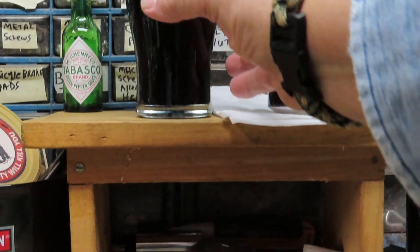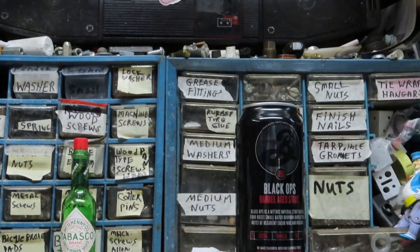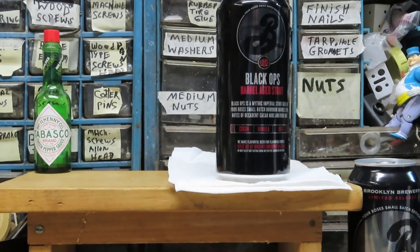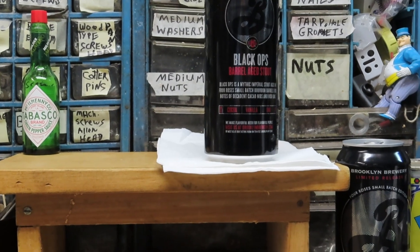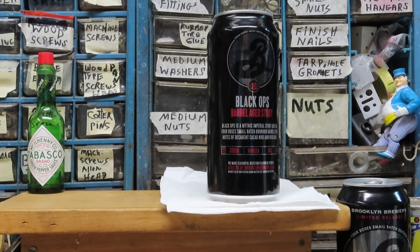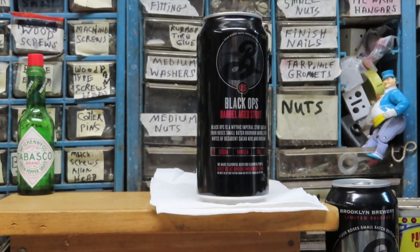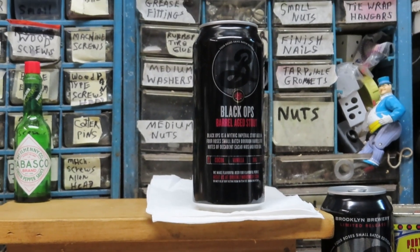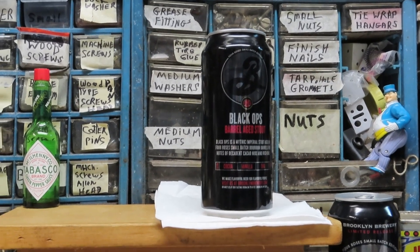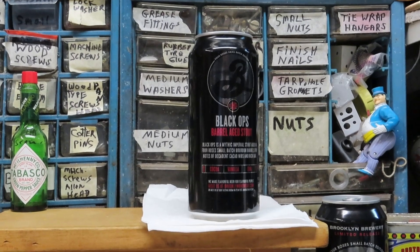All right, let's see what we've got. Take it to the nose. Oh, that is nice. You can definitely pick up the bourbon from the barrel it aged in. Chocolate, cocoa. Roasted malt jumps right out. And probably molasses as well — other dark notes.